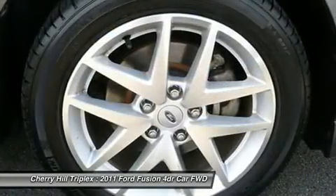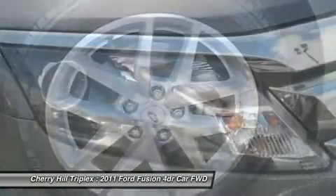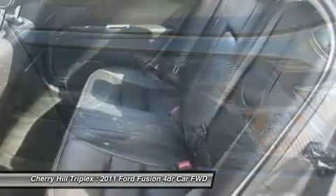Cruise control, floor mats, four-wheel disc brakes, six-speed automatic transmission, and keyless entry.